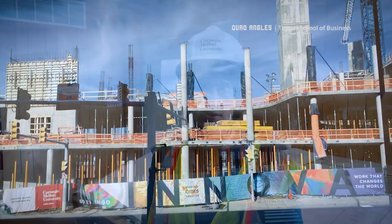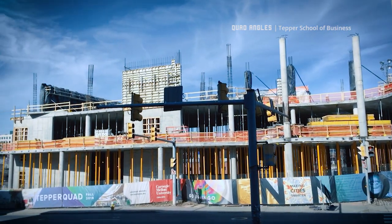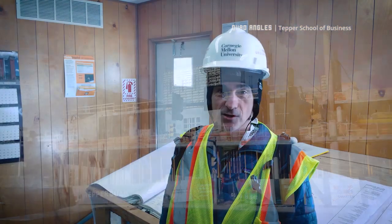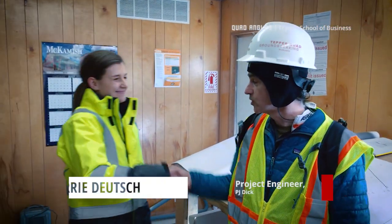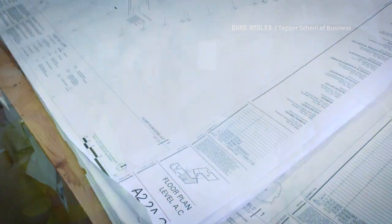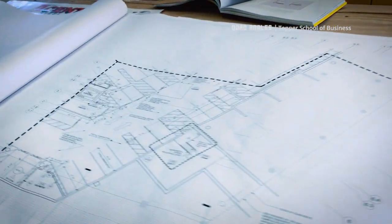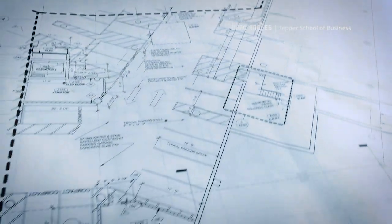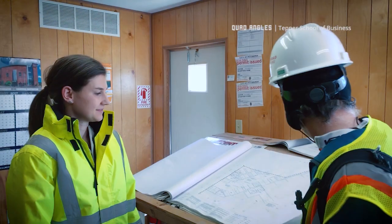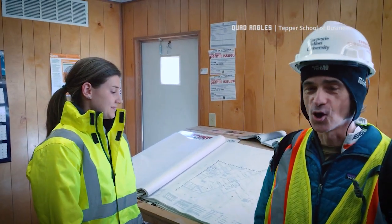Welcome to another episode of Quad Angles, where we take a look at this exciting project here on Forbes Avenue at Carnegie Mellon — the future home of the Tepper School of Business. We're going to talk to Carrie Deutsch, the project engineer, who's going to help us see how we go from these pieces of paper that the architects have been sketching away on for about two and a half years, and see if we can turn this into a real building. There's tons of paper that eventually has to turn into concrete.